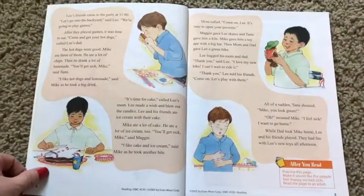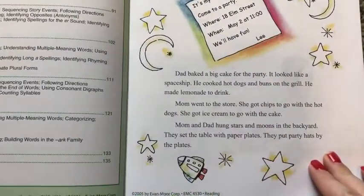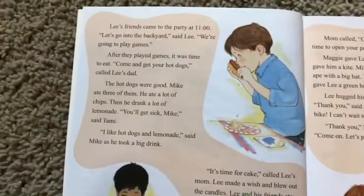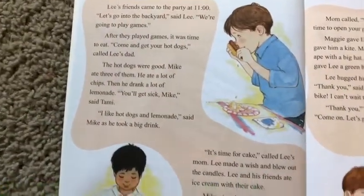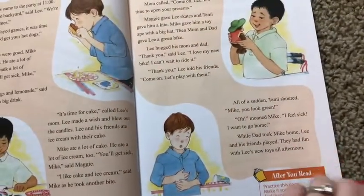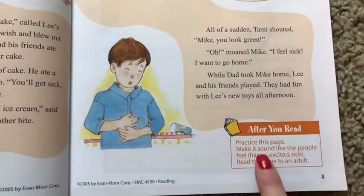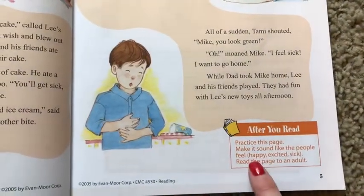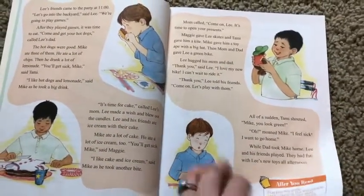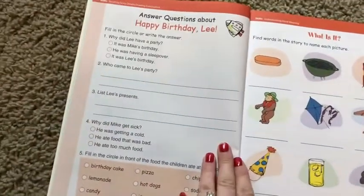Let me show you some of these pages. This is the length of the story — these are the words your student's reading, so you can see if it's at the level of your student. Love the colored illustrations — that's always fun. And then they have this little 'after you read' section. It says 'practice this page — make it sound like the people feel: happy, excited, sick. Read the page to an adult.' I like that because you're not just reading the text, you're trying to put some inflection in your voice.